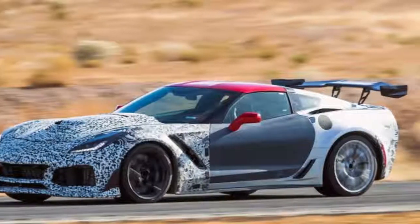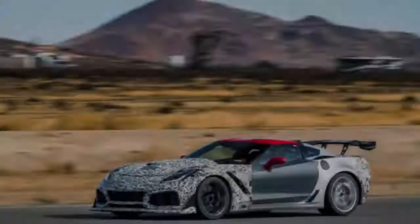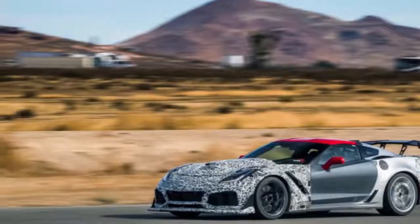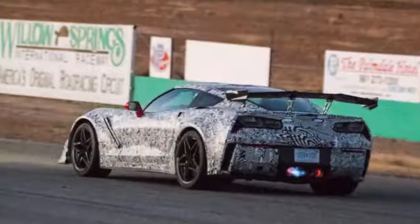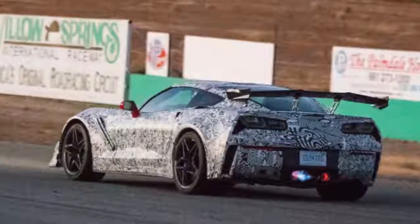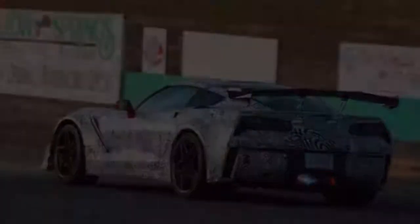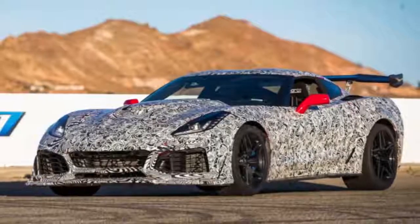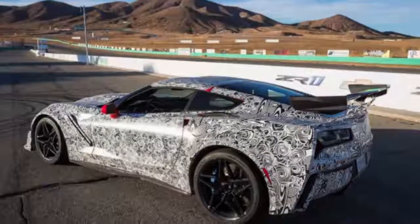Seats at all four corners massage, warm, and cool travelers. Dual TV screens enable you to connect a Roku or Fire Stick and attach to the auto's Wi-Fi. Carbon fiber and wood cover most touchpoints, with soft plastics filling in the gaps. A large center screen with CarPlay and Android Auto is, of course, standard.